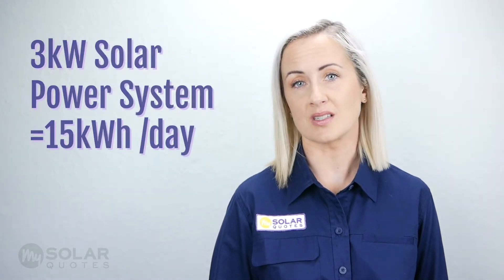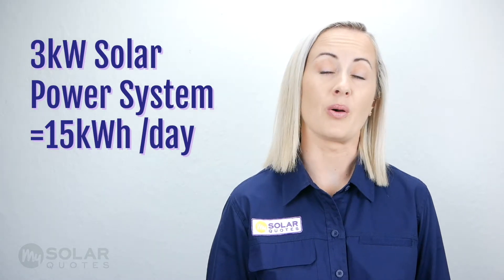Using the kilowatt hour measurement can show how much energy a solar power system has produced over a day, a month, or even a year. A 3 kilowatt solar power system's average solar production can vary day to day due to weather and other variable factors, but on an average sunny day in New Zealand, a 3 kilowatt system will produce roughly 15 kilowatt hours.